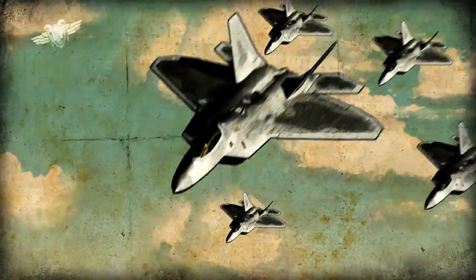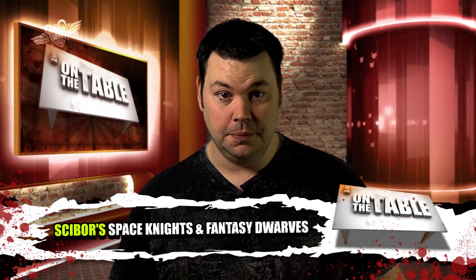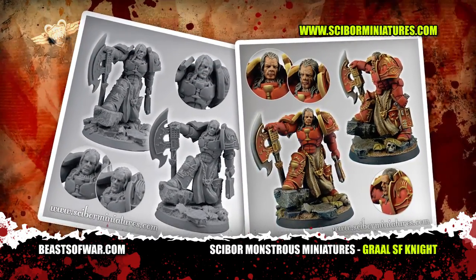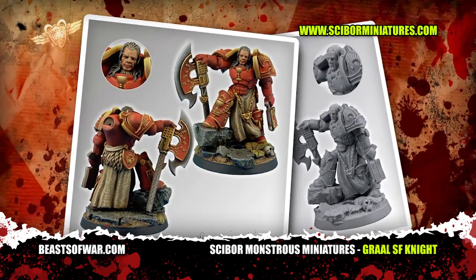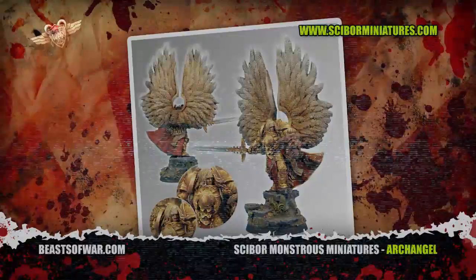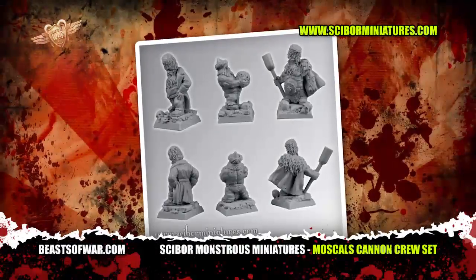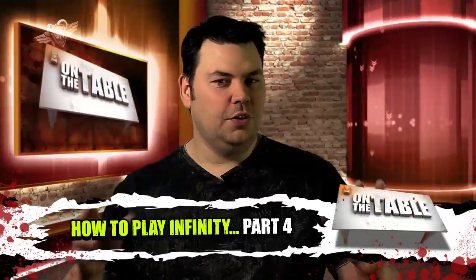Cybor Miniatures are well known for miniatures that work very nicely with 40K, so it's not surprising that their latest sci-fi release features more space knights with more than a whiff of the gothic about them. The Grail Knight is a very cool-looking miniature — with his power axe and pistol combo he could easily fit into any Space Marines army as a character or elite warrior. The Archangel could easily serve as one of those truly angelic chapter masters. And did you know that Cybor also do fantasy miniatures? Just have a look at their latest dwarf models.